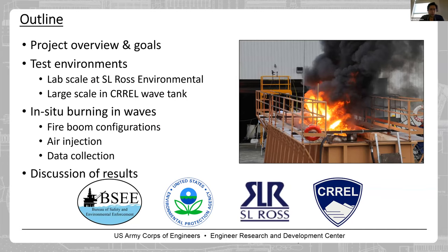Today I'm going to talk about our project overview and our goals. I will briefly talk about the laboratory scale tests performed at SRO's Environmental Research, then the large scale tests at CREL. I will briefly cover the fire boom configuration, air injection system, then present the data, and finish with a discussion.